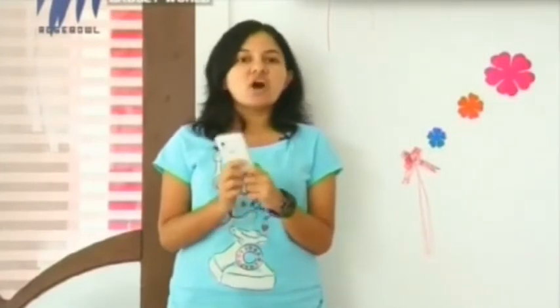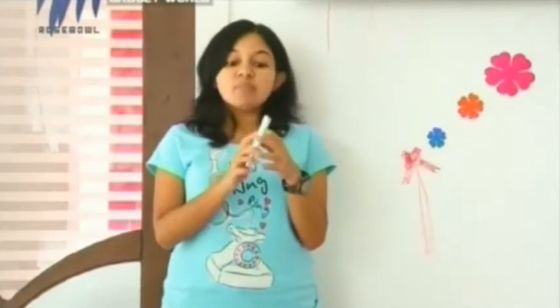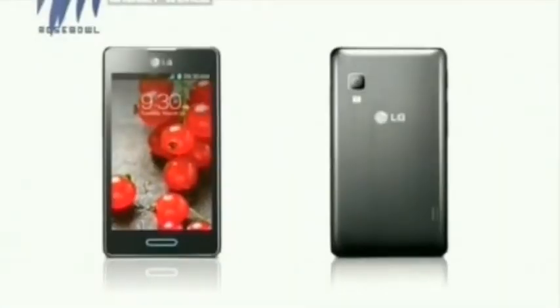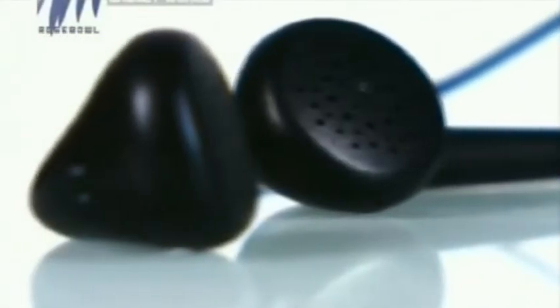About the camera, this device has got only one camera — that is the main camera — which is 5 megapixels and also comes with a flash. There is no front camera for this device, but with the help of this 5 megapixel camera you can take beautiful and stunning pictures, images, and videos.